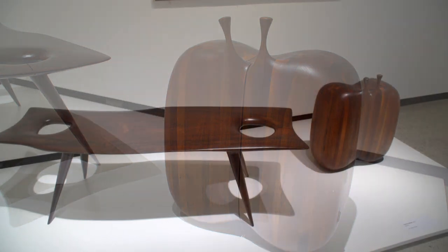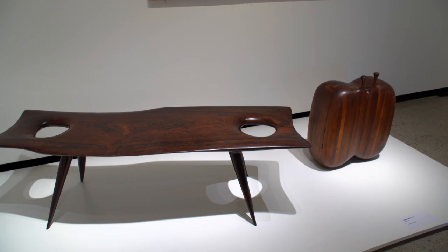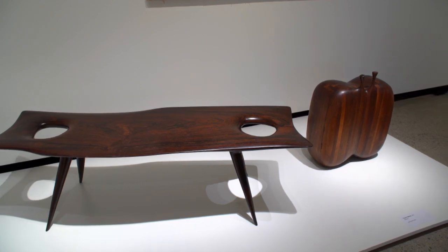Notice how thick the walls are and how solid the pieces — it's heavy, too. This isn't a portable liquor cabinet by any means.